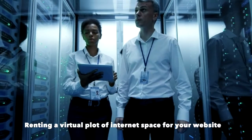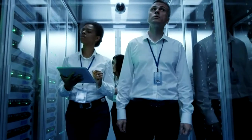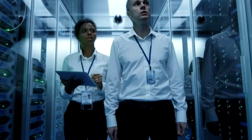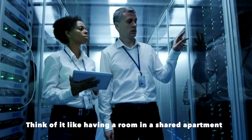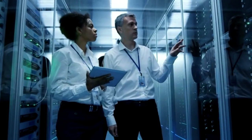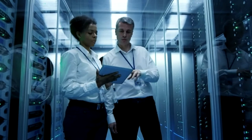Hosting is like renting a virtual plot of internet space for your website. At the cheapest end, you have shared hosting. Think of it like having a room in a shared apartment — fine for a while, affordable, and maybe even fun, but it won't last forever.